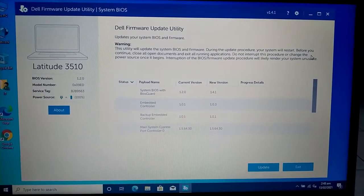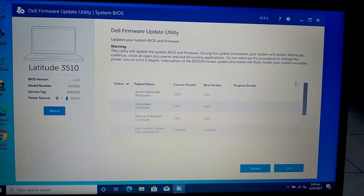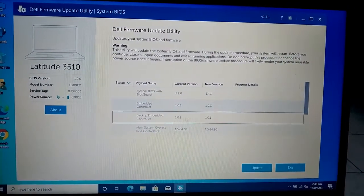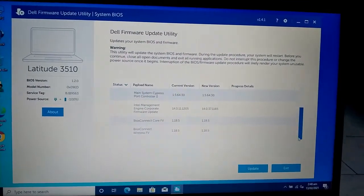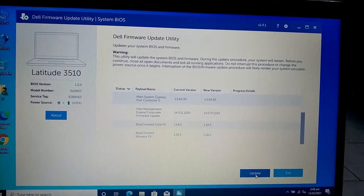Here is the Dell Firmware Update Utility and it is showing all the details of its components. You can scroll it down. Now click Update.